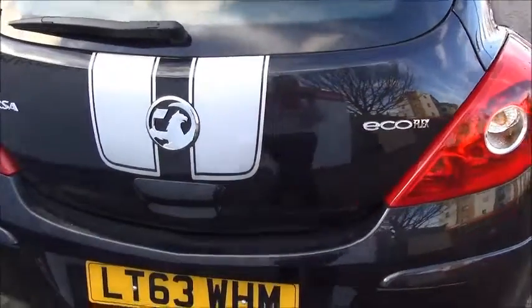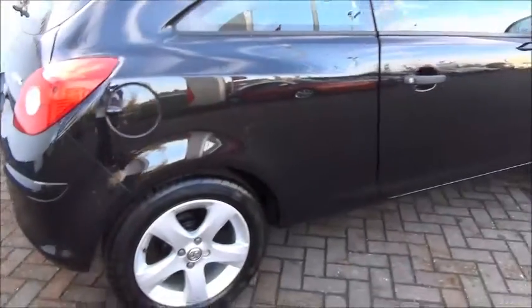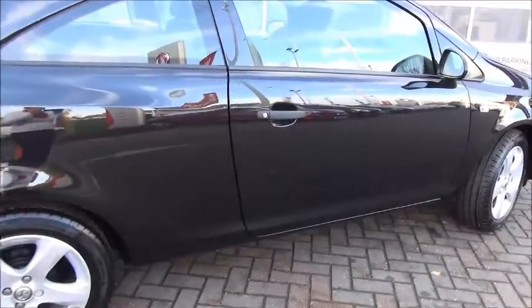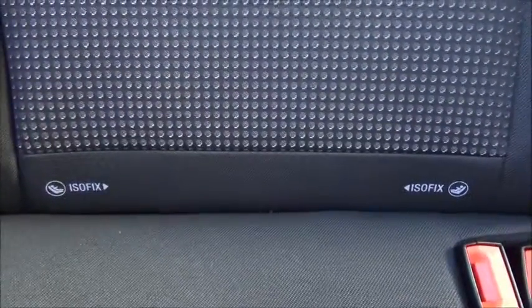This is the Ecoflex model which is the 1 litre Ecoflex. The vehicle is fitted with three rear seats and we have ISOFIX child seating. In the rear we also have pockets in the back of the seats for storage.